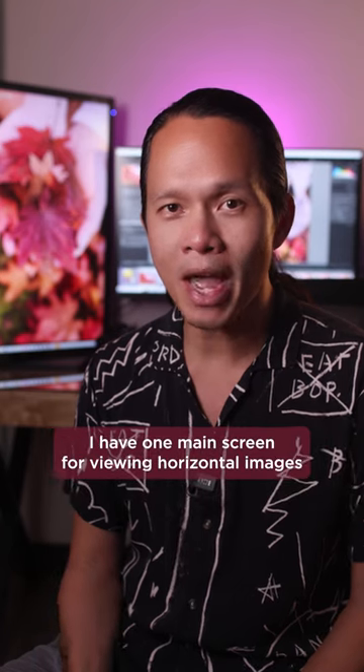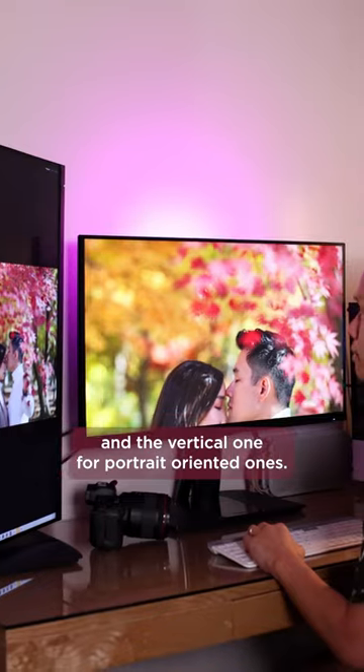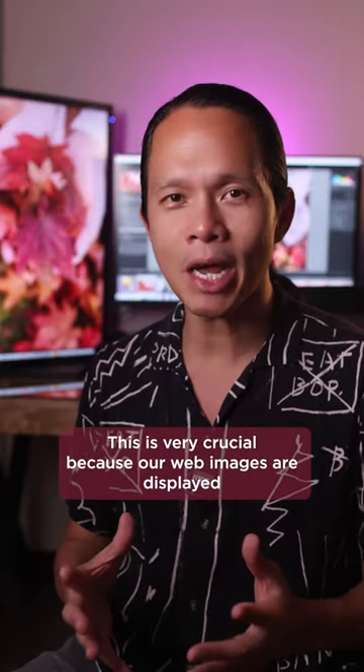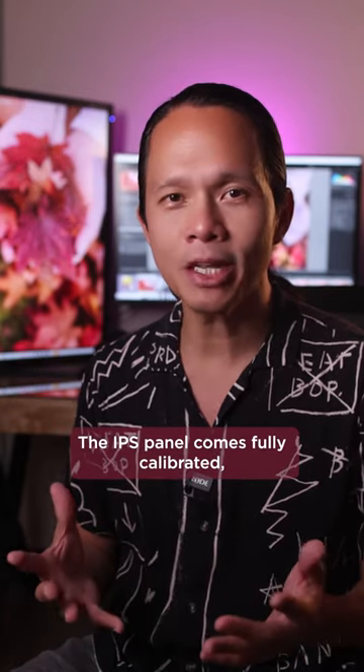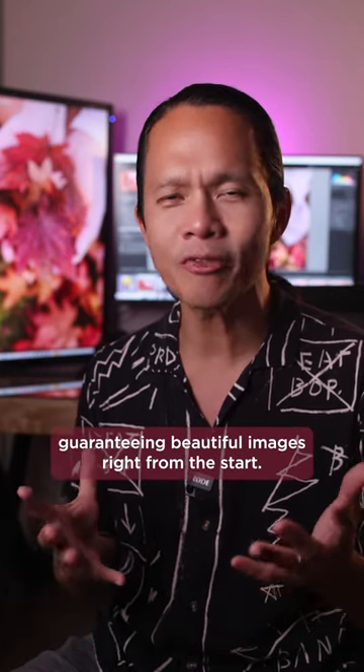In my main setup, I have one main screen for viewing horizontal images and a vertical one for portrait-oriented ones. This is very crucial because our web images are displayed within the sRGB color space, and my wedding prints for clients as well. The IPS panel comes fully calibrated, guaranteeing beautiful images right from the start.